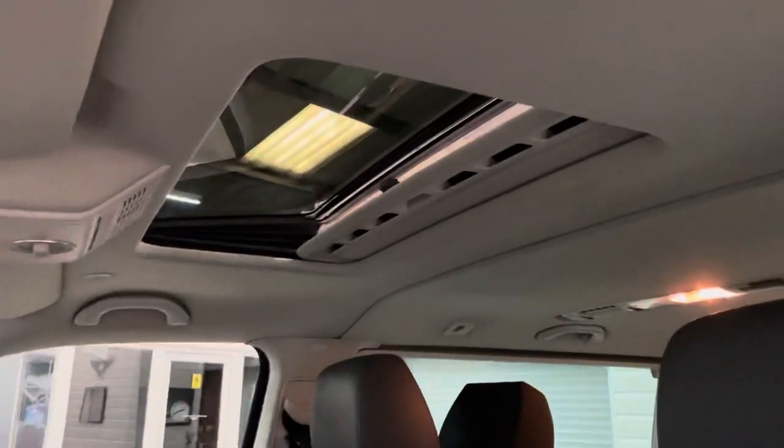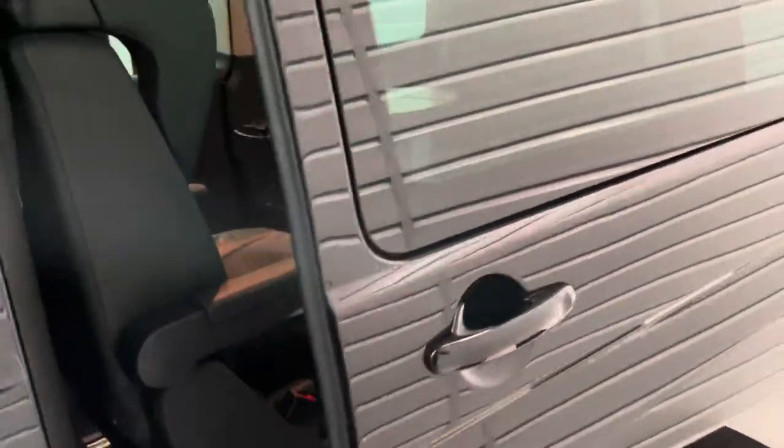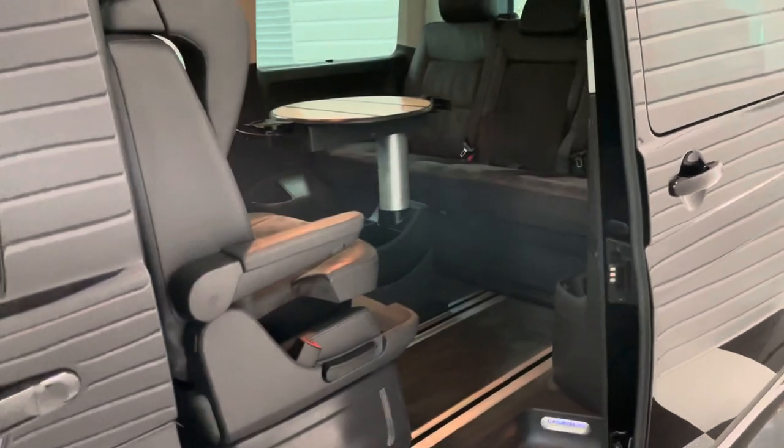Super rare option on this — it has the electric sunroof, and I've just opened that to show you that it does indeed open. The power sliding doors are operating perfectly.